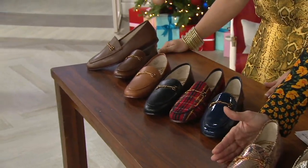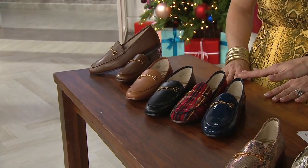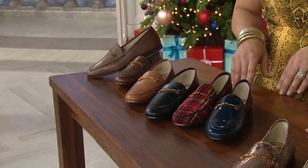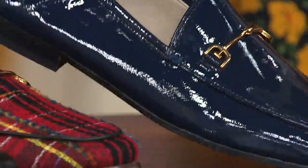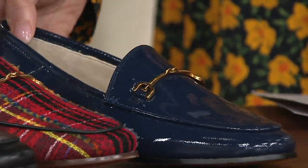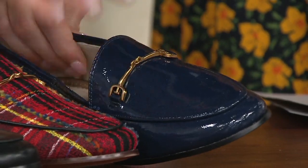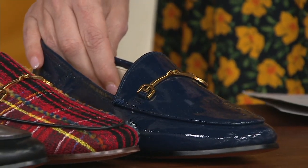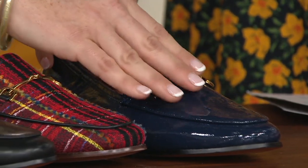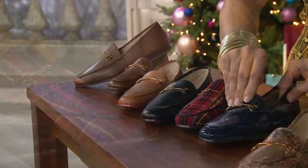Those were all six easy payments of $23.33. Now we're going to take you through the ones that are six easy payments of $20. Starting right here with Baltic Navy, and it's a patent. Not many designers will create a navy shoe — they're very hard to find. In patent, all bets are off. There's no rules on when you can wear patent. This one is so special, really one of my favorites.